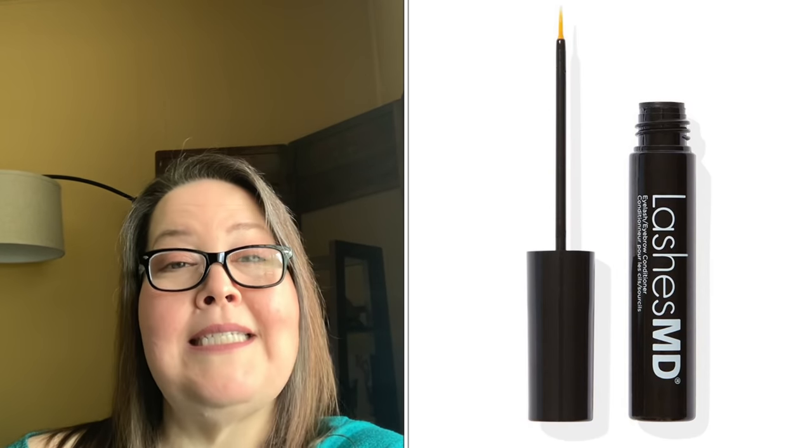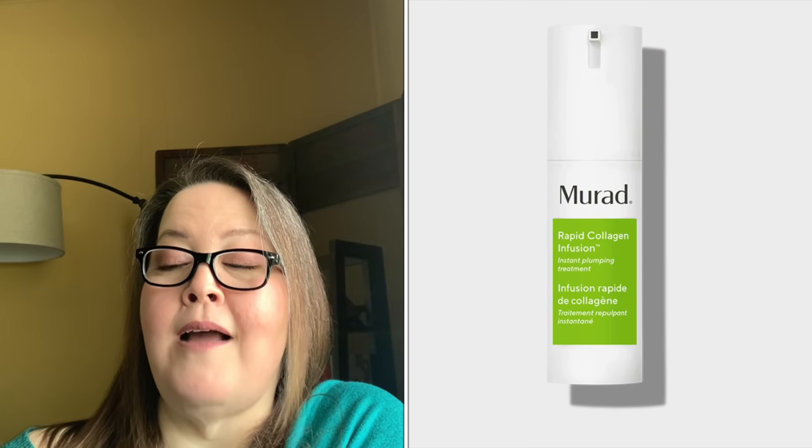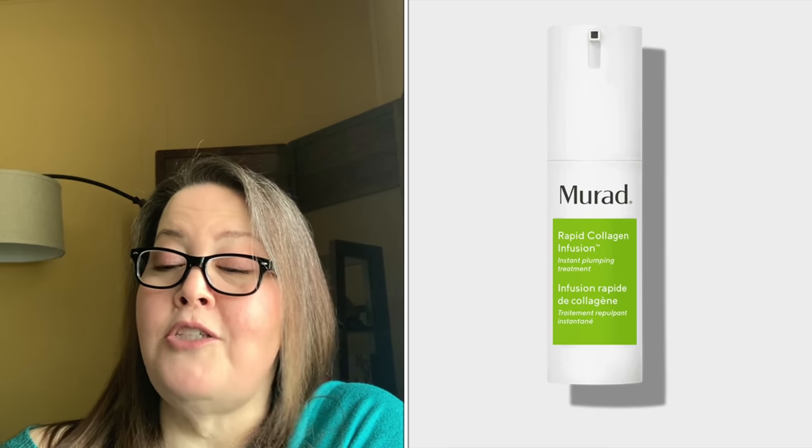Those were the two duo packs. Now we move into the four single-item choices. The first, choice eight in customization six, is Lashes MD Eyelash Conditioner with a $69.95 value. The signature formula rejuvenates and moisturizes lashes with amino acids, peptides, and vitamins, strengthening and conditioning brittle lashes. It can be used on the lashes or the eyebrows and is good for daily use. The next choice is the Murad Rapid Collagen Infusion with a $78 value, formulated with collagen amino acids.